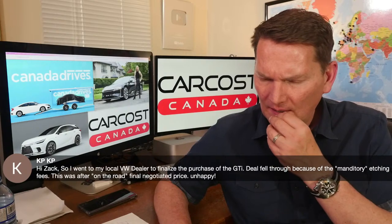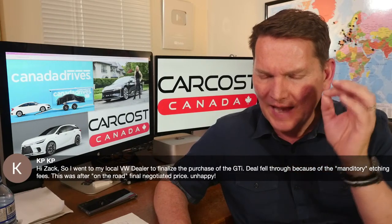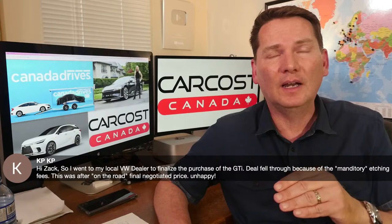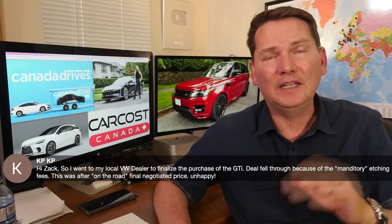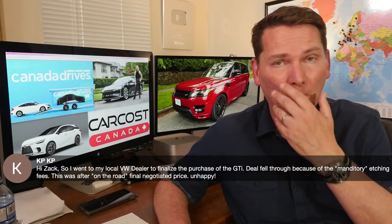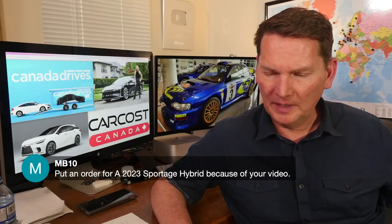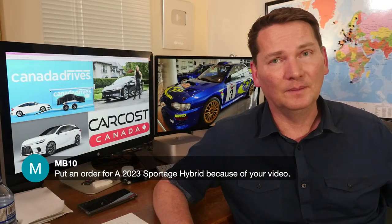If you have your final negotiated price in writing, storm back in, speak to the general manager, and say this is what we agreed to. Contact your local TV station — they love a good story. Go on Google and write a review of the dealership. With current supply shortages there's no discounting happening at VW — they know ten buyers are lined up behind you, which makes this etching nonsense even more infuriating. Call them out on it.